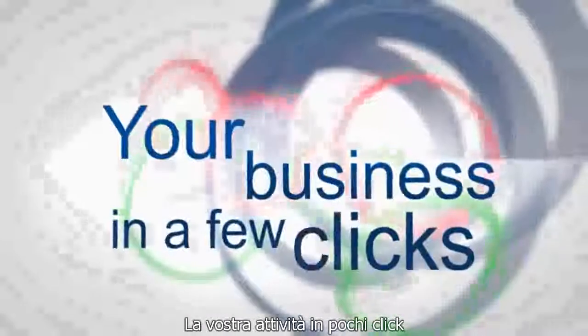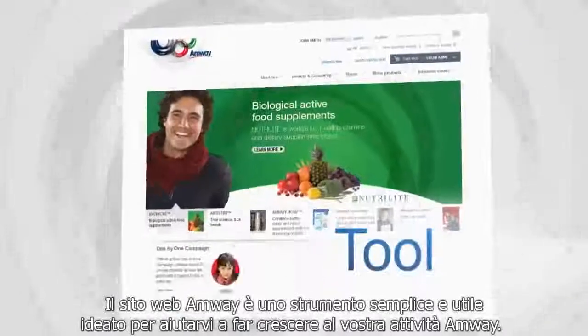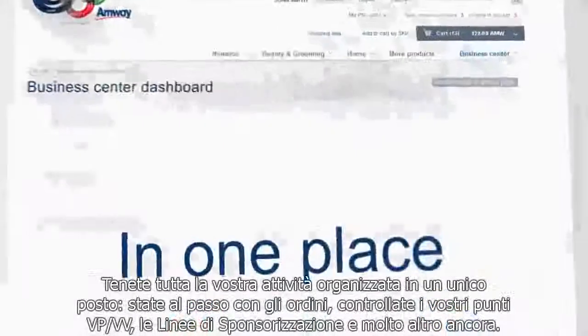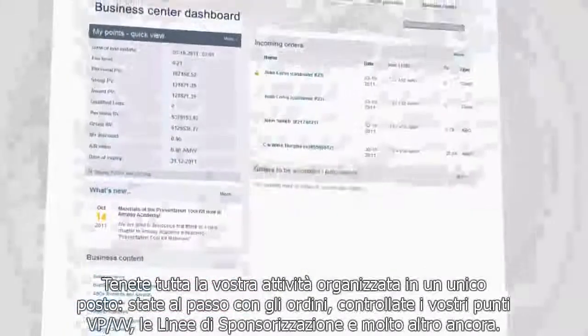Your business in a few clicks. The Amway website is a simple and powerful tool designed to help you grow your Amway business. Keep your whole business organized in one place. Be on track with your orders, PVBV points, line of sponsorship and more.